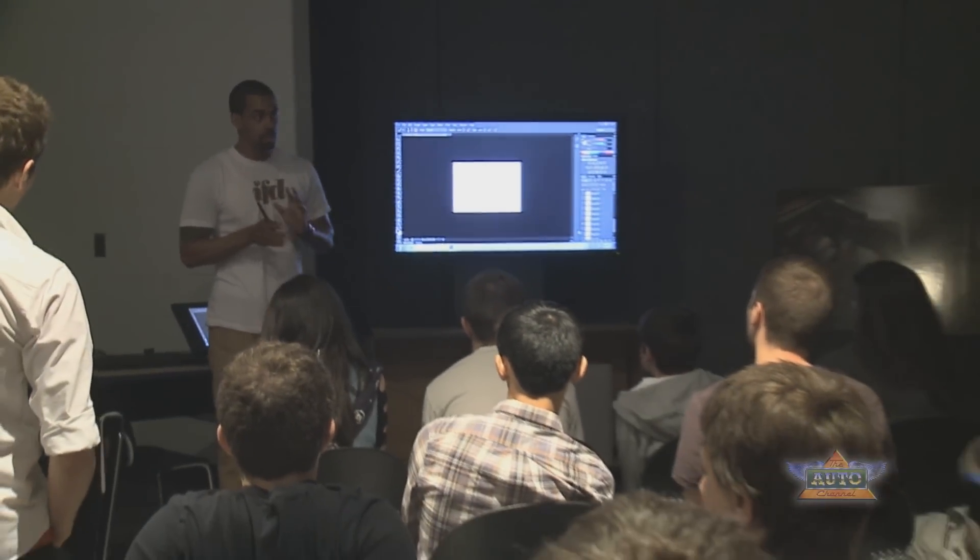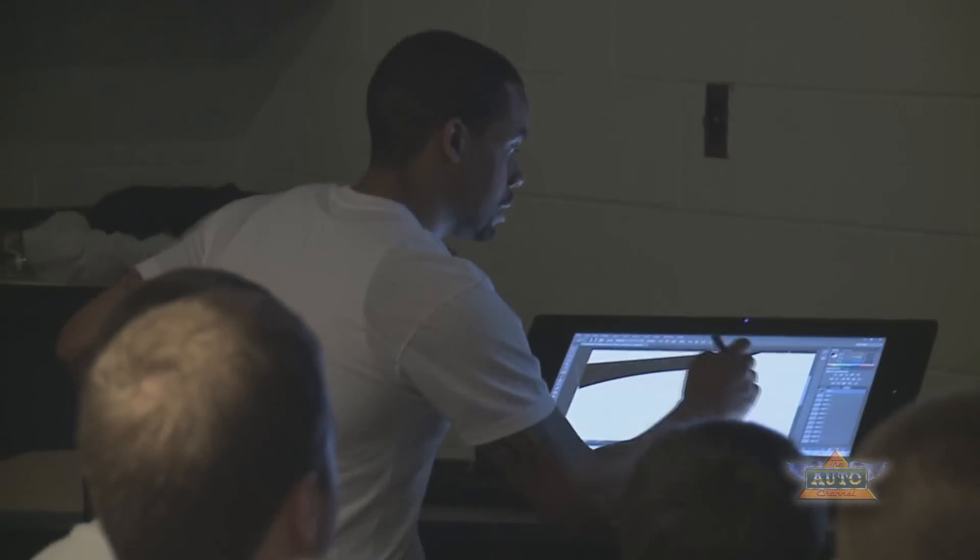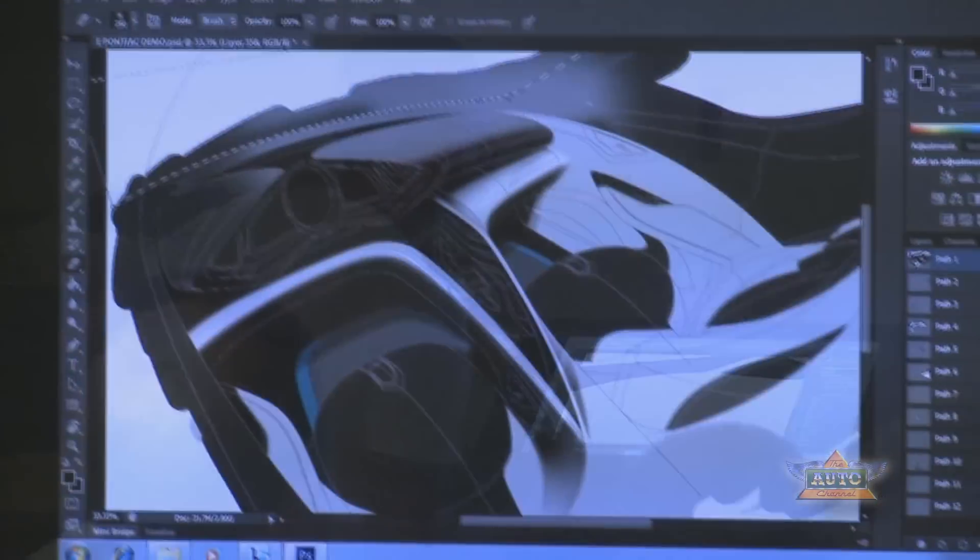In addition to that, we have a couple of live demos going on inside. We've got a couple of our designers doing some sketching, both manually and digitally, to expose them to the art world, which is our background, and show the kids exactly how cars are designed.